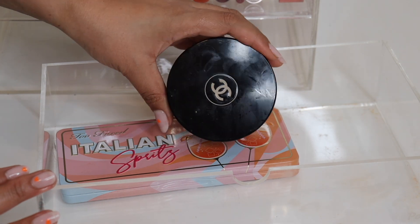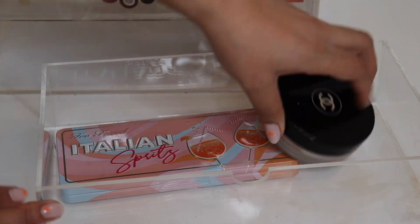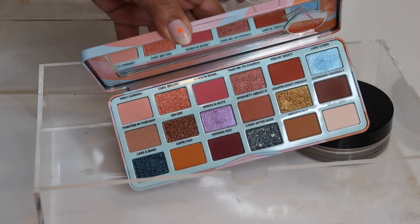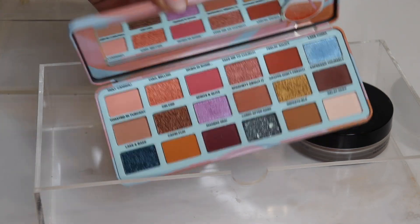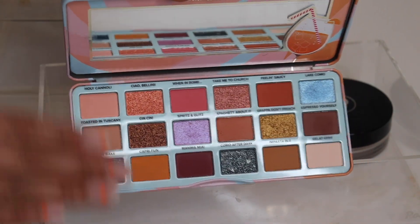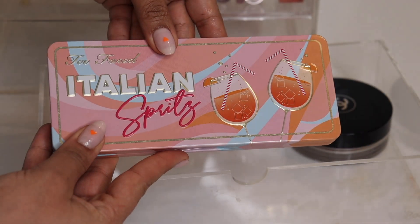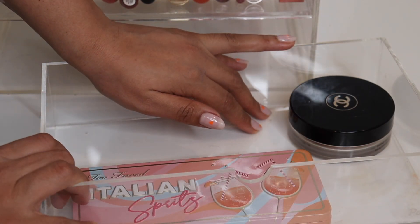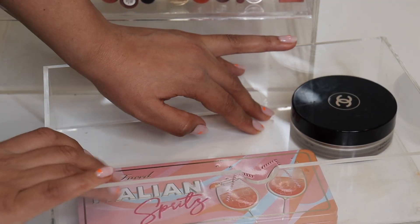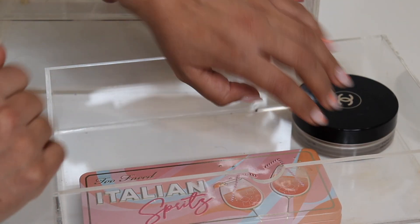Last but definitely not least — this is the Chanel bronzer in the new deeper shade, which I've been wearing lately. But the real highlight is this new palette from Too Faced, the Italian Spritz — it's what I'm wearing on my eyes right now. I want to do so many more looks with it; I'm so excited. I love the shades, the mixture of mattes, the depth, the color. That's everything from me — let me know below what you want to see more of. Find me on Instagram, Twitter, and TikTok at SamanthaJaneYT, and I'll see you guys next time!